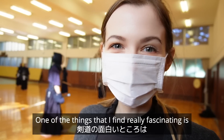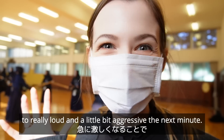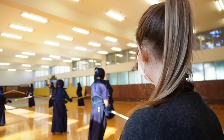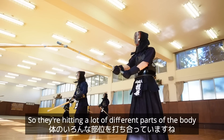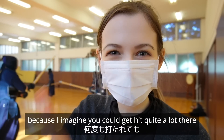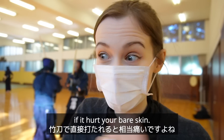One of the things I find really fascinating is the atmosphere goes from really calm and quiet one minute to really loud and a little bit aggressive the next minute — it happens really quickly and suddenly. They're hitting a lot of different parts of the body, and I really like the gloves that they wear. I imagine you could get hit quite a lot there and it's good to have some protection, because with the kendo sword I think that would really hurt your bare skin.